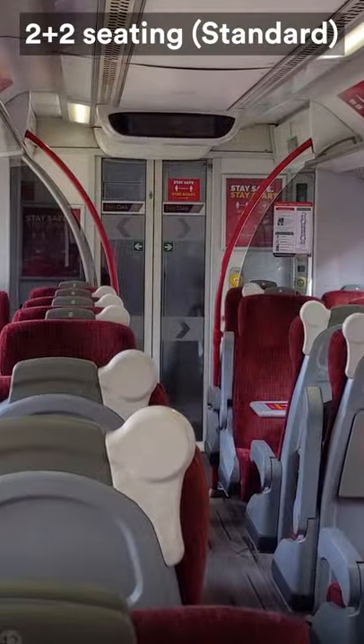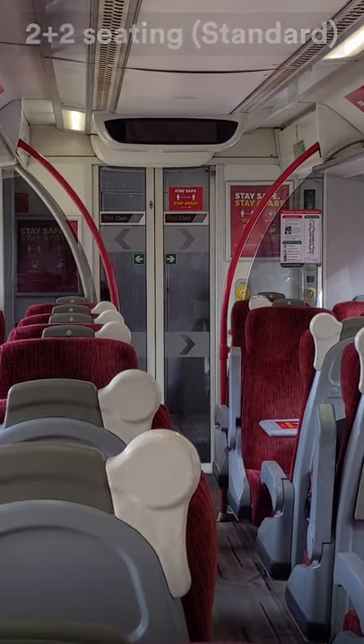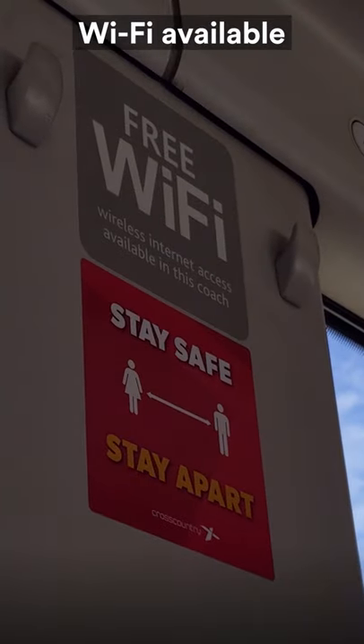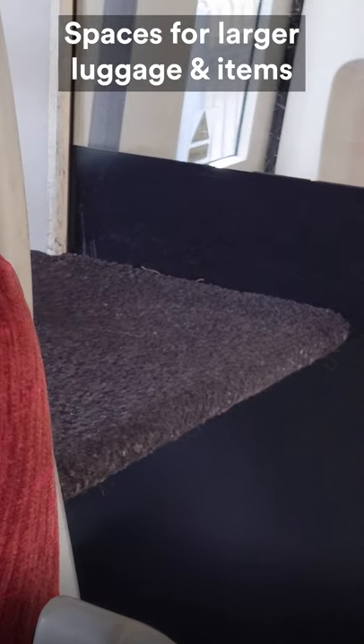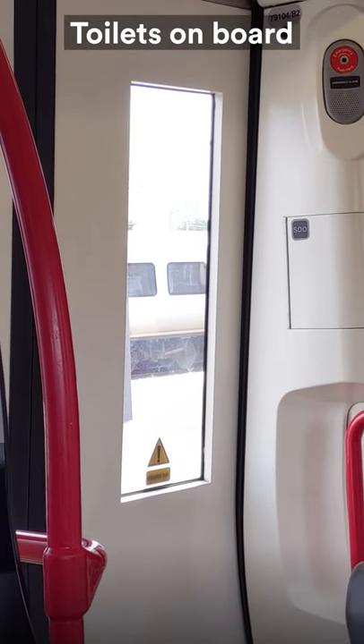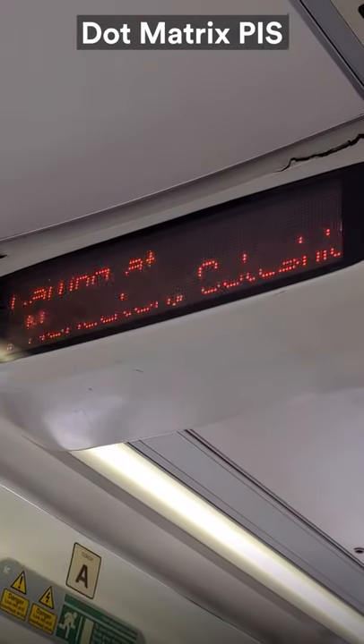There's a 2-plus-2 seating configuration in standard class. The seats are quite comfortable, but I think the interior is starting to show its age. Wi-Fi is available, and there are also spaces to store larger luggage. Toilets can be found on board as well, and there are numerous dot matrix displays throughout each carriage.